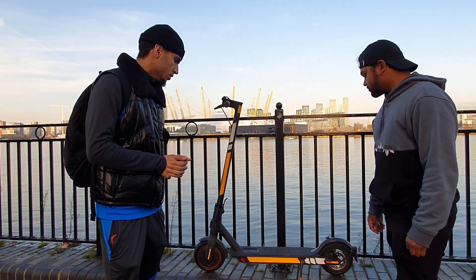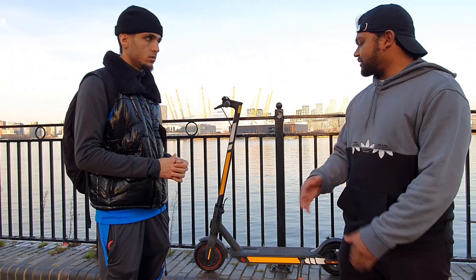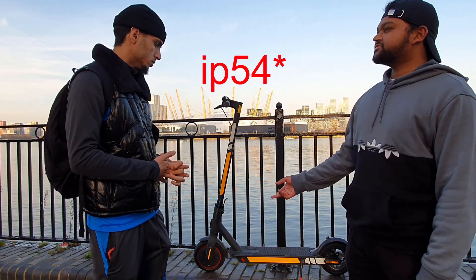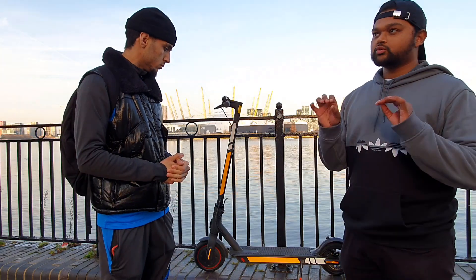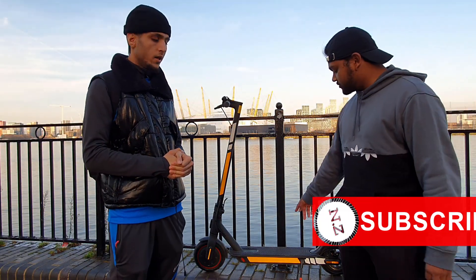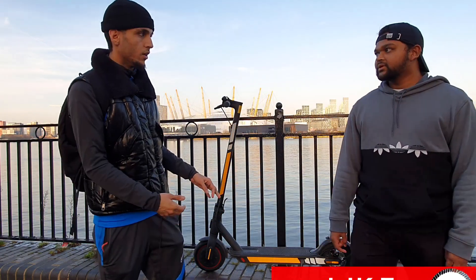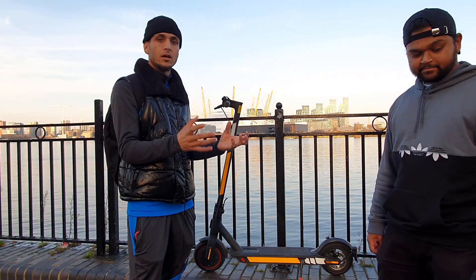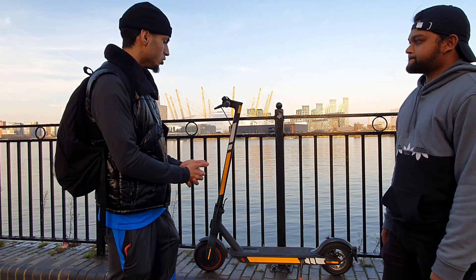One other thing — do not ride this in very wet conditions, because it's IP55. It rained last night and it's not the best water protection; it's just water resistant. If you drive in water too much it can damage the battery. If you look under the scooter, the battery is not really covered well, so if it's raining heavily you will eventually ruin your scooter.